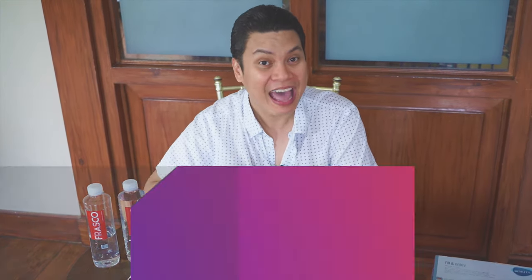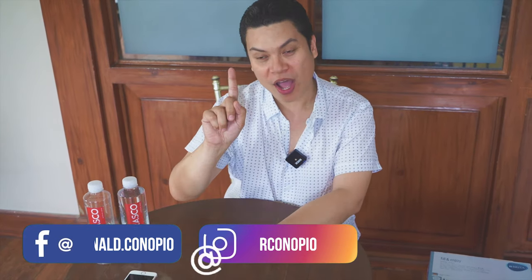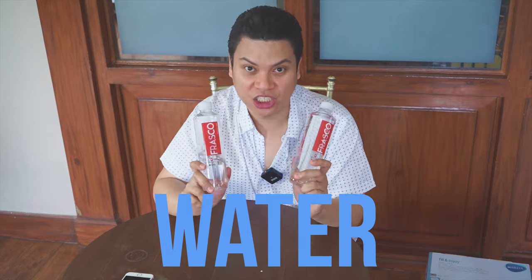So guys, I have here 20 items that you need to have as your Pandemic Survival Kit. Number one, you need water. Water is very essential to your Pandemic Survival Kit.